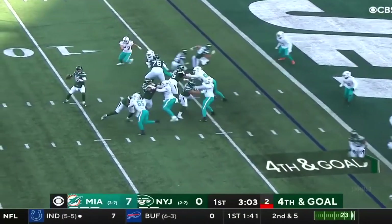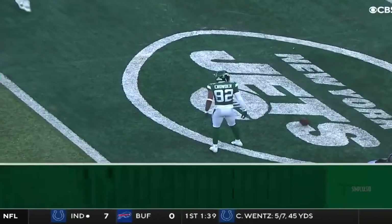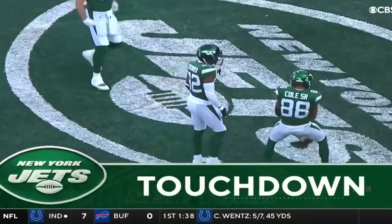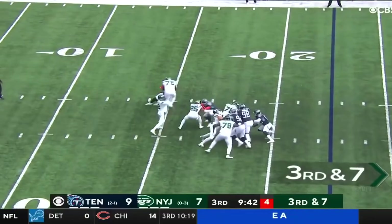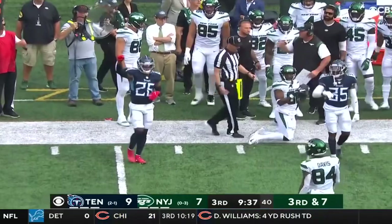100% agree with this call. Flacco throwing. It is a touchdown. Jamison Crowder. On third and seven, to the outside — a diving catch is made by Jamison Crowder.